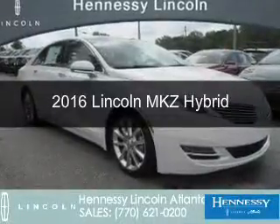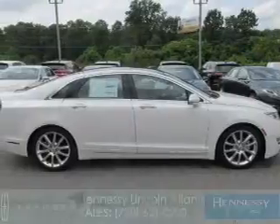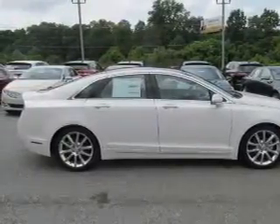New 2016 Lincoln MKZ Hybrid. It's powered by front-wheel drive, a 2-liter, 4-cylinder engine, and a continuously variable transmission.